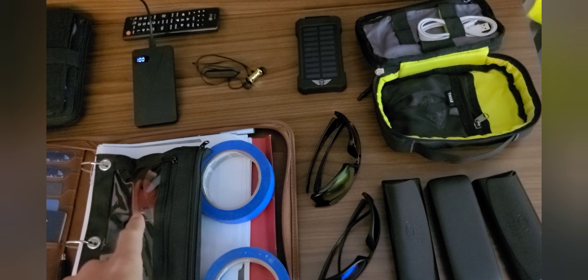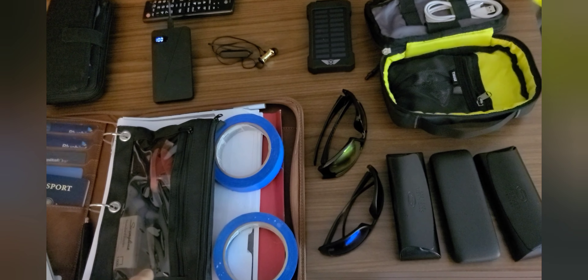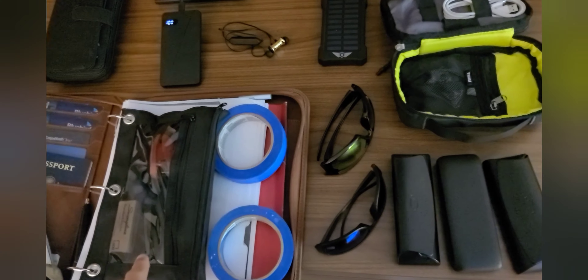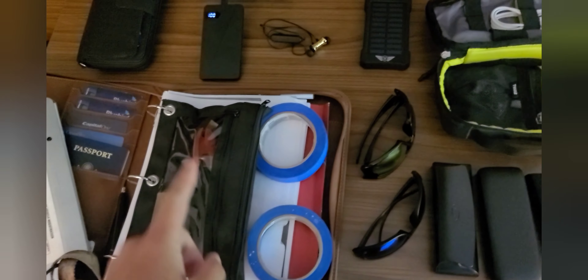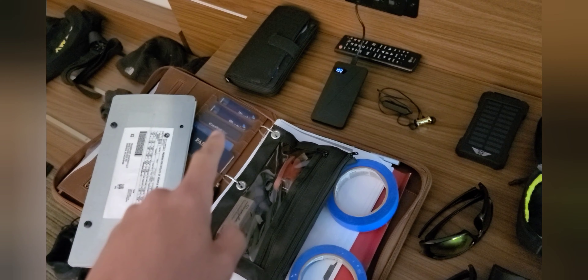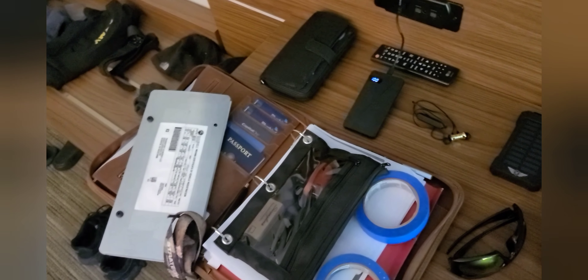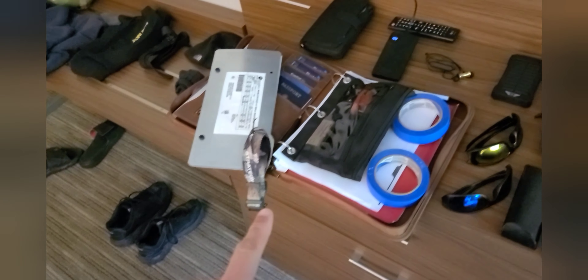I bought a work binder to keep all my company paperwork in. I have tape in it, a pink stapler — that was the only thing Staples had at the time — and a pair of scissors to cut up and trim receipts. My passport is in there, along with backup credit cards.